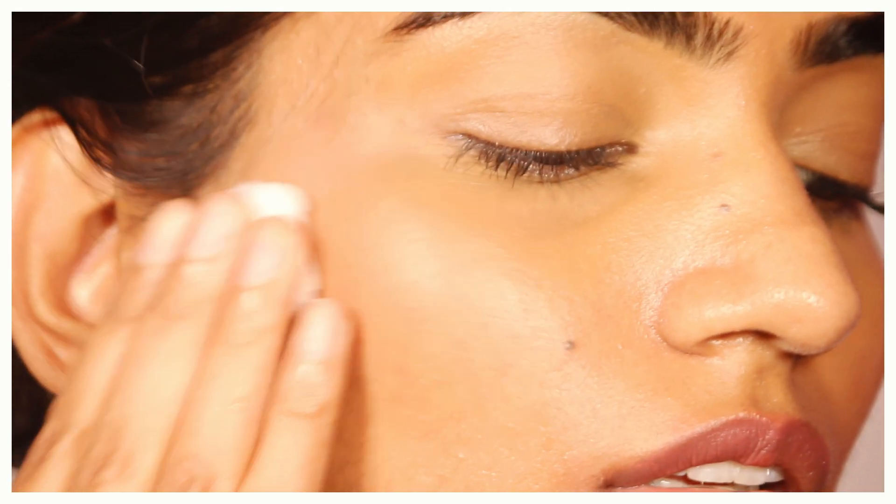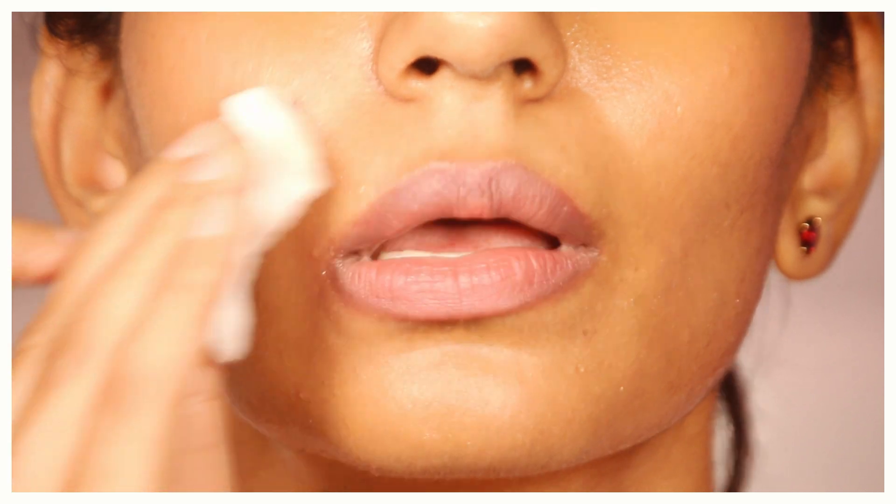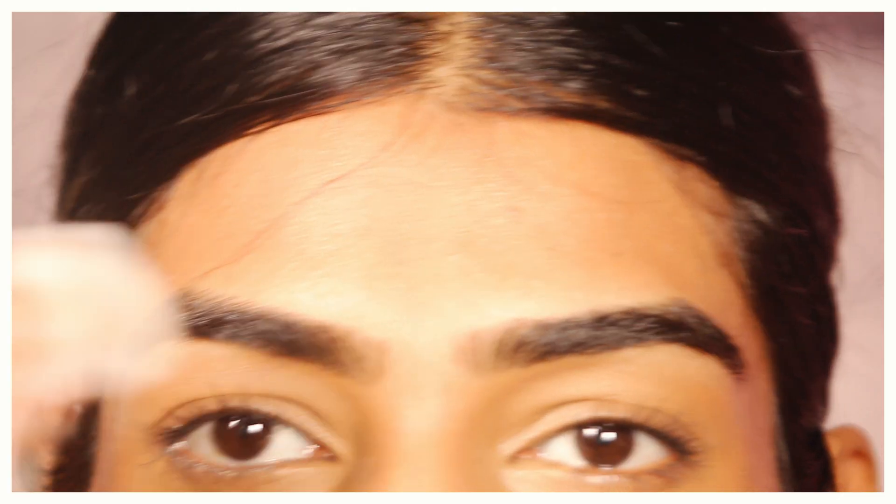Because apple cider vinegar has acetic acid, which has anti-fungal and antibacterial properties, it is going to be great for people who have acne-prone skin or acne. You can use it as a toner, or you can even make a face wash out of it — just add a little bit in water and use it as a face wash in the morning.